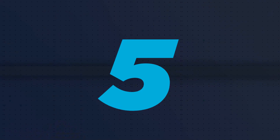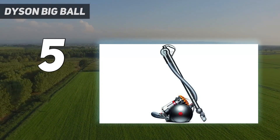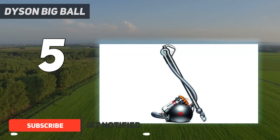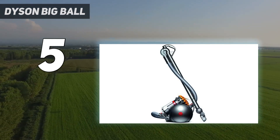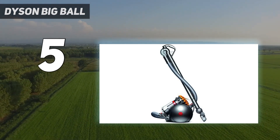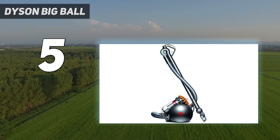Starting at number 5: the Dyson Big Ball. If you want to avoid buying new dirtbags periodically, consider the Dyson Cinetic Big Ball. It doesn't offer the same level of performance as the similarly priced pure suction variant of the Miele Classic C1, as it struggles with bulky debris and material embedded deep in carpets. However, unlike the Miele, ownership costs are practically non-existent if you maintain it according to manufacturer recommendations, due to its bagless design and the lack of conventional fabric or paper filters.